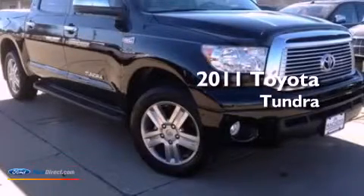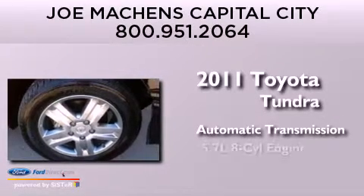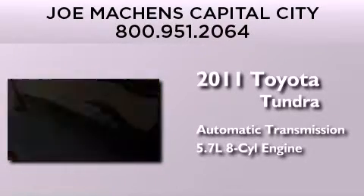This is a 2011 Toyota Tundra. This truck has an automatic transmission and a 5.7-liter V8.